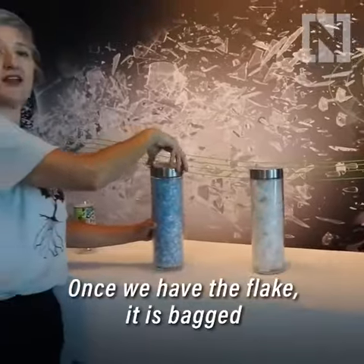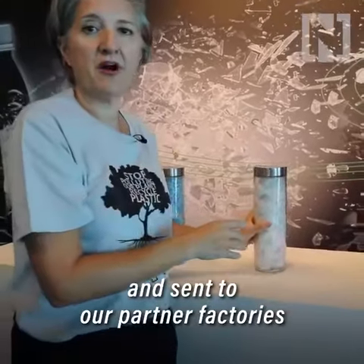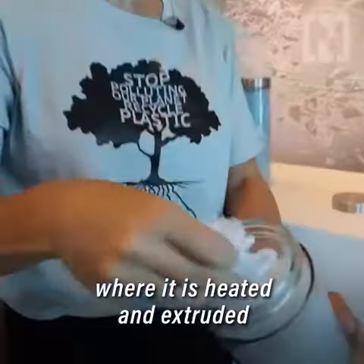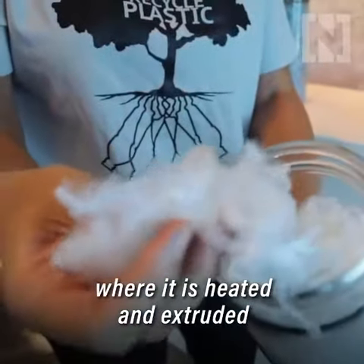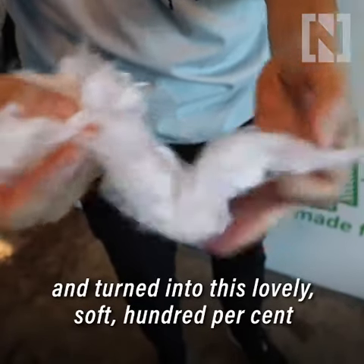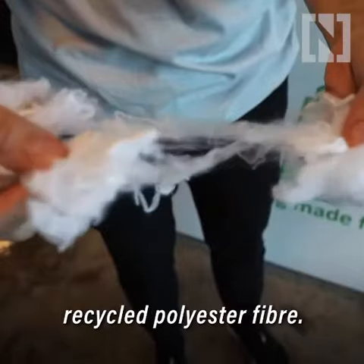Once we have the flake it's bagged and it's sent to our partner factories in India, Pakistan and China where it's heated and extruded and turned into this lovely soft 100% polyester, recycled polyester fiber.